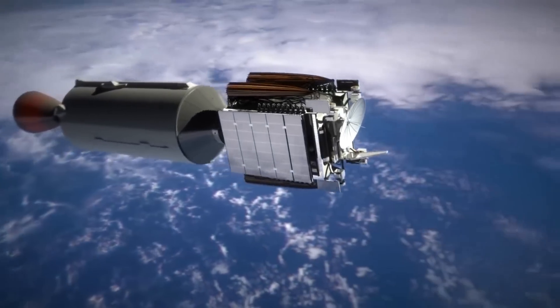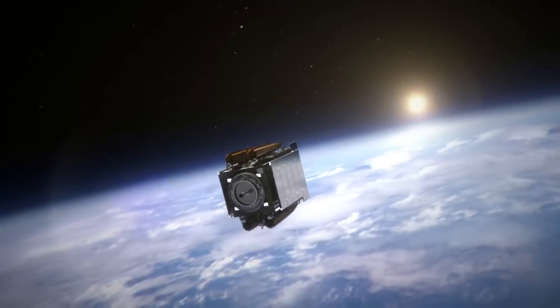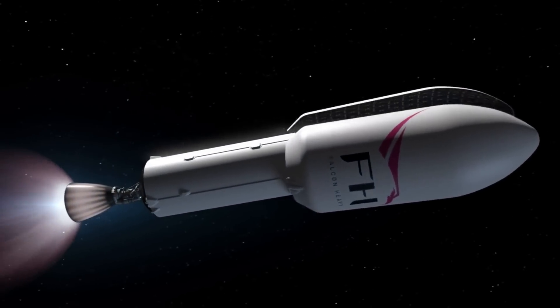On the mission, it was reported that following a series of MVAC engine burns and long periods of coasting, the upper stage of Falcon Heavy deployed the satellite into a near-geosynchronous orbit at approximately T-plus 4 hours and 32 minutes into launch. SpaceX soon confirmed that the upper stage went on to successfully deploy the additional payloads, G-Space-1 and Arcturus. Overall, it marked another successful Falcon Heavy launch, something we've seen an increase in very recently.